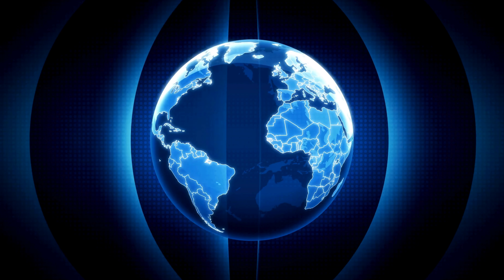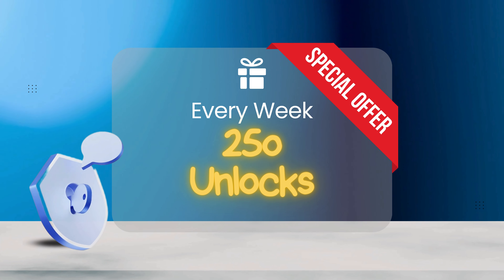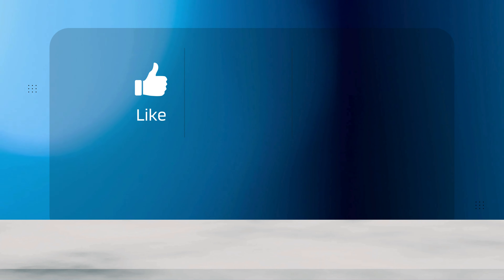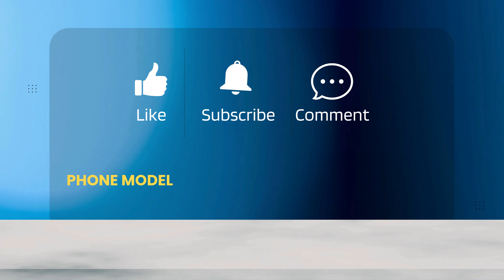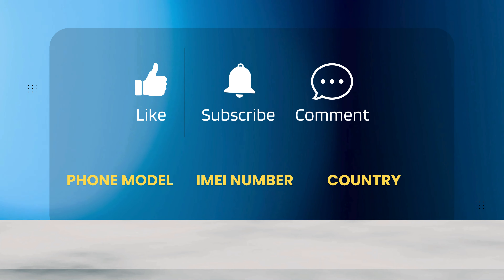You need to know that our unlock services only work in first world countries. If you can't access these services or prefer not to use them, we offer 250 free unlocks every week for our viewers. To enter, simply like this video, subscribe to our channel, and comment with your phone model, for example Samsung S22, your IMEI, and your country. You'll be automatically entered once these steps are completed.